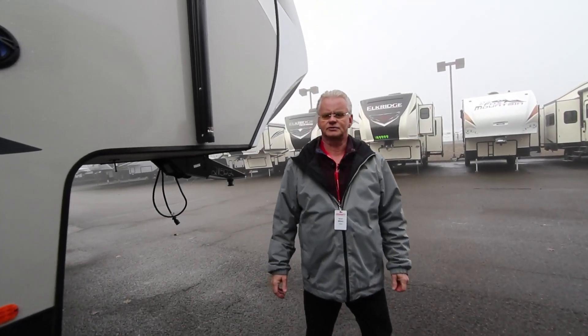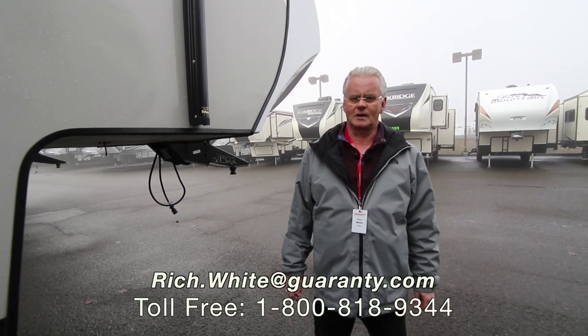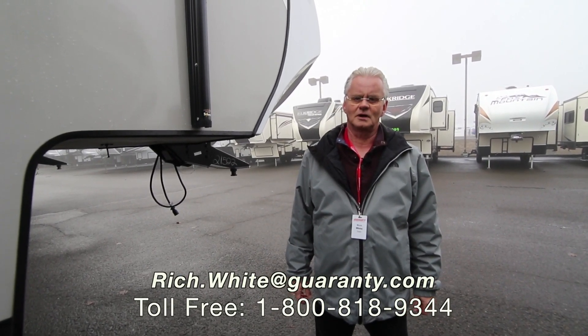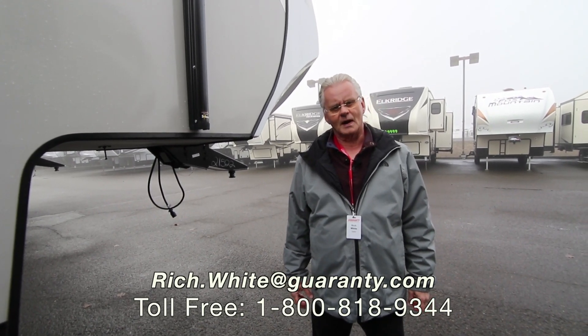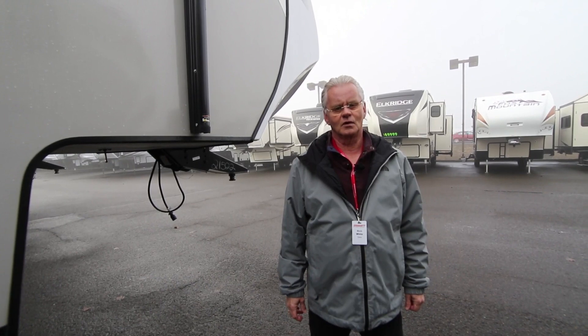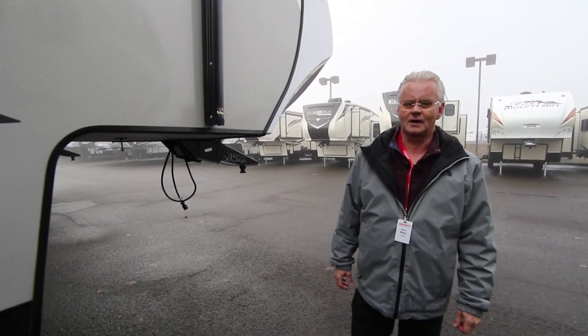Folks, once again, my name is Rich White with Guaranty RV. I'd love to show you this — we've got a great selection of Chaparrals in inventory and many other units. Please give me a call direct on my cell phone at 541-521-8914. Love to hear from you. Thanks for your time.